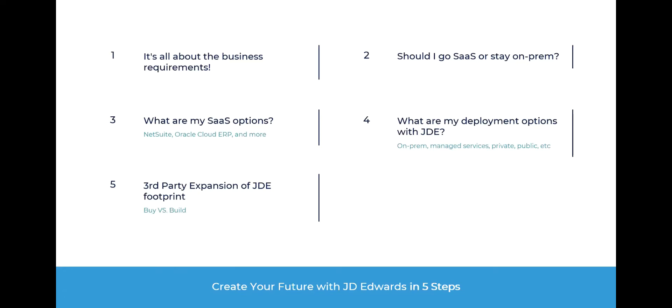What are the steps you can take to continue using JDE? First, it's all about the business requirements. JDE is a tier-one ERP with broad, deep, and very mature functionality, but does it meet your needs? We all know there are some areas in JD Edwards that may not be as robust as some other solutions. But if in core it's working for you, you can take advantage of it. And then, should you stay on-prem or should you go SaaS?